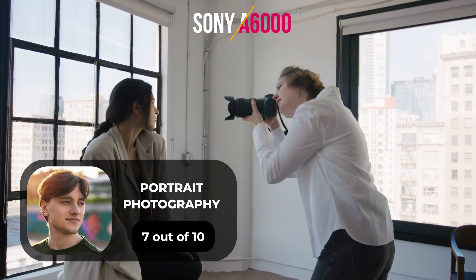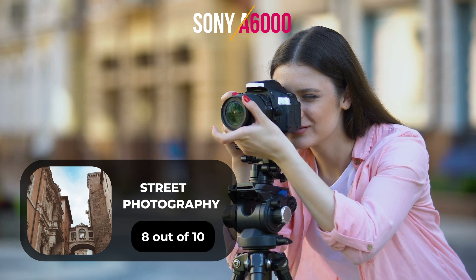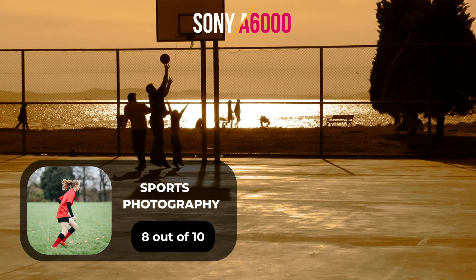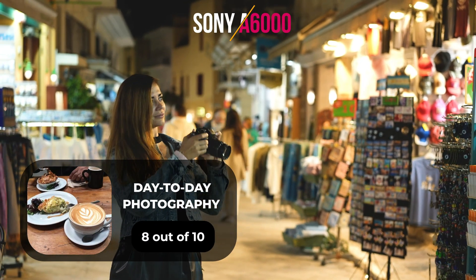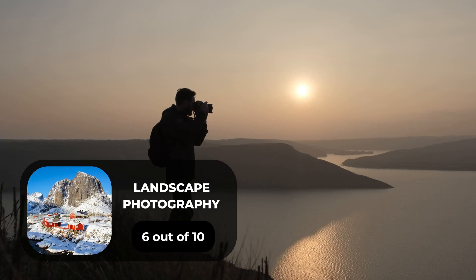Here are our ratings for the Sony A6000. For portrait photography, we will give it a 7 out of 10 rating. For street photography, we will give it an 8 out of 10 rating. For sports photography, we will give it an 8 out of 10 rating. For day-to-day photography, we will give it an 8 out of 10 rating. For landscape photography, we will give it a 6 out of 10 rating.